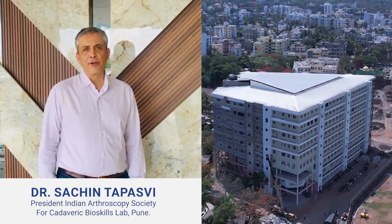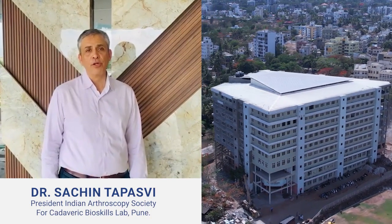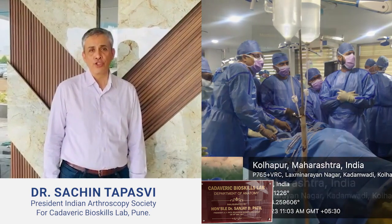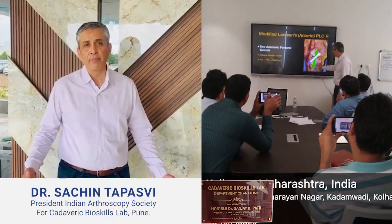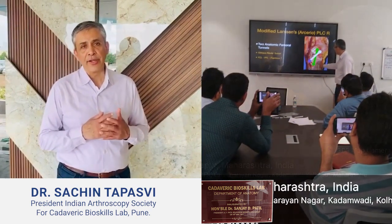So friends, today we are standing in front of D.Y. Patil's Medical College in Kolhapur. This is the facility right behind me where we have just conducted a two-day workshop on a cadaveric-based learning model for orthopedic surgeons across the country.